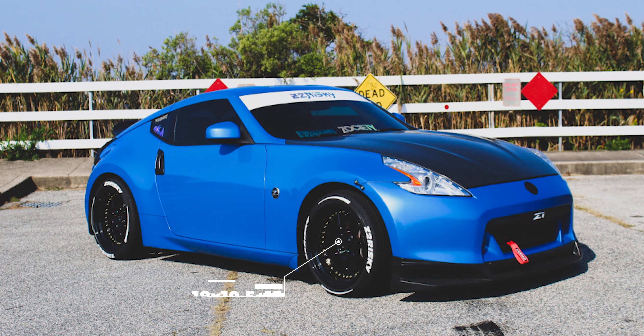To wrap up the first set, here's a square setup on a 2009 with Adhan DS01s: 18x10.5 +15 all around with 255/35 tires — but there's a catch. There's a 20mm spacer in the rear with this setup. So even though square setups can be done on the 370Z, they typically require a 15 or 20mm rear spacer to get that flush look. That's why staggered setups are the more popular choice for the 370Z.